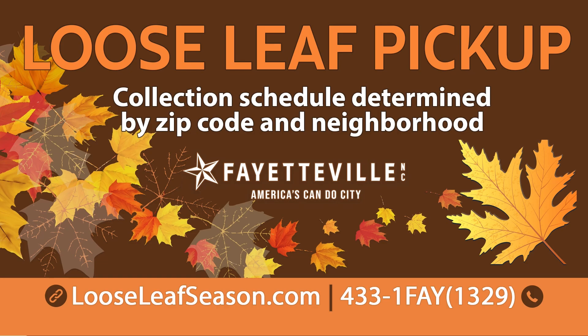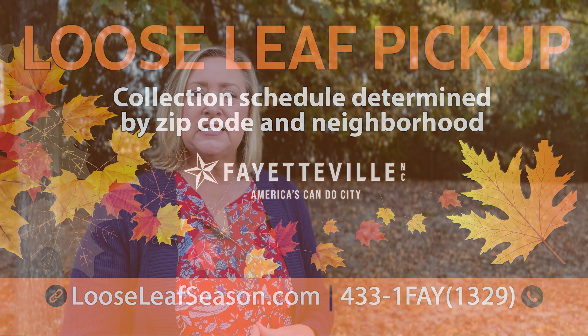So loose leaf pickup begins on November the 18th. Be sure to visit looseleafseason.com to find out when your collection date is. Remember, there is no open burning allowed within the City of Fayetteville. So take advantage of this great service and get prepared for your loose leaf pickup. We'll see you next time.